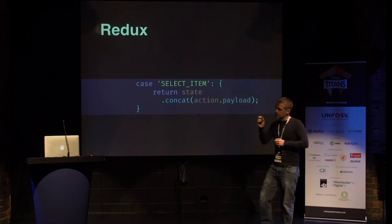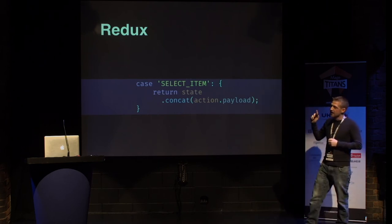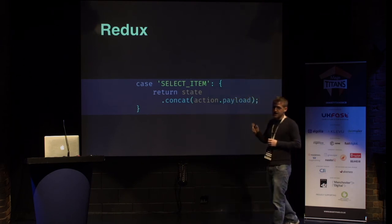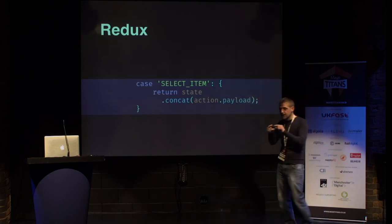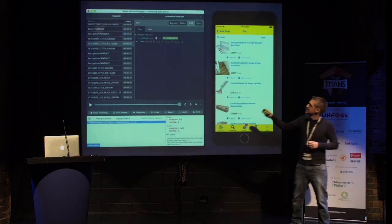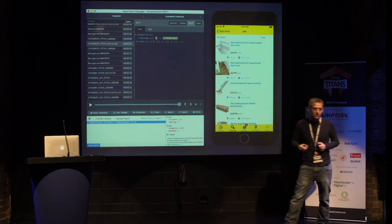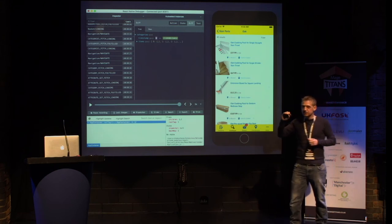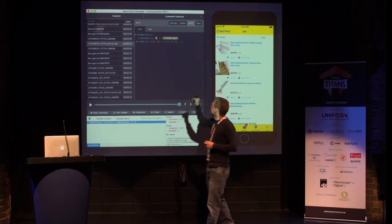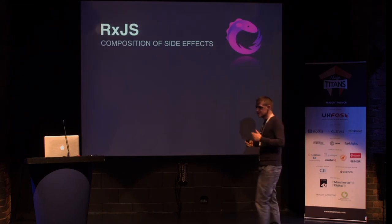Every single piece of state mutation that happens in our app goes through this cycle. Yes, it's a lot of boilerplate and a lot of indirection in places, but it allows something incredible. On the left there is a log — you get this by default — of every single state mutation that happens in your entire application. Right there you can see what caused it, and you can see how your state changed. That's the main reason for using it.